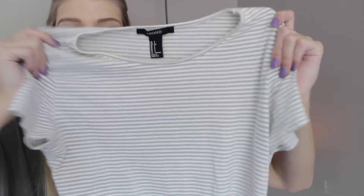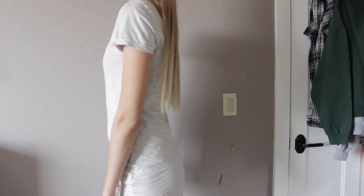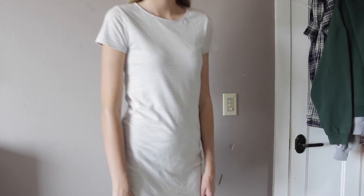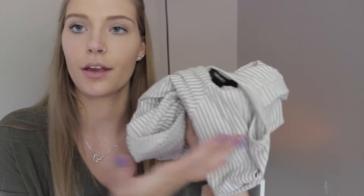Last but not least — well, almost — I picked up something from Forever 21: a t-shirt dress I've been wearing literally every single day. It's gray and white, long, and fits me right at the knee. I'm 5'11 so it's really hard to find long things, but this fits perfectly — it's tight and really comfy. I think this was $14.50. You can wear it with boots, which I love.